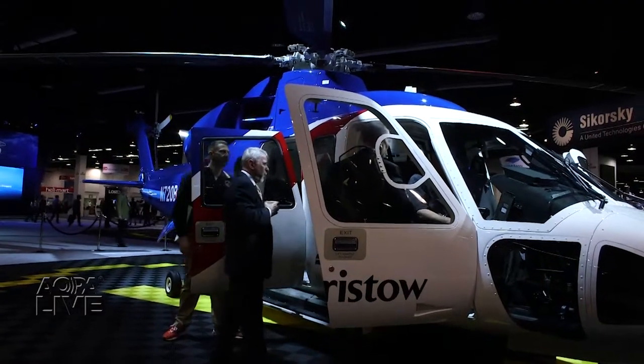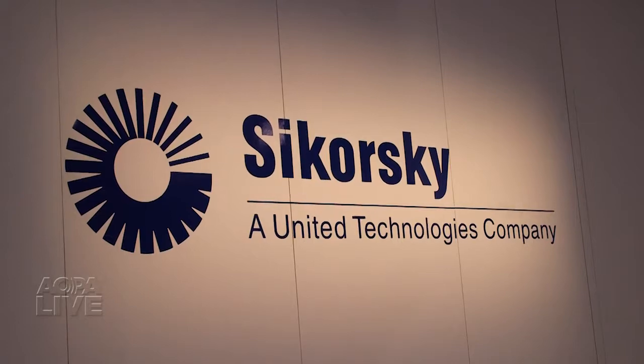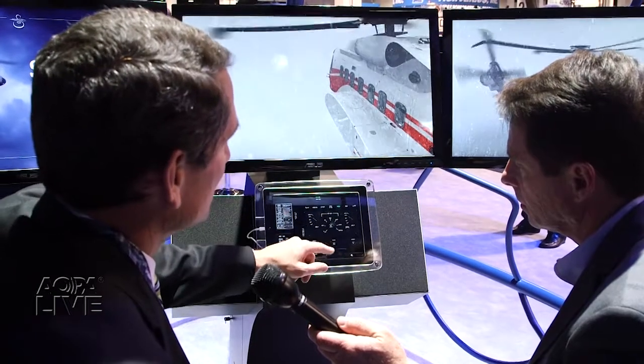A new technology solution promises to ease pilot workload and increase safety in what must surely be among the most dangerous flying environments anywhere: instrument conditions over the open seas near an oil rig. At HeliExpo 2014, Sikorsky Aircraft demonstrated its newly certified oil rig approach system.